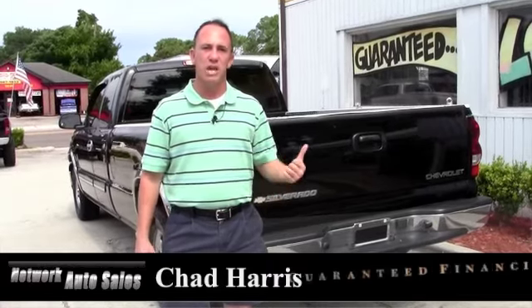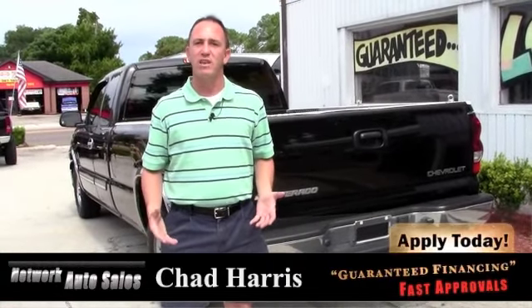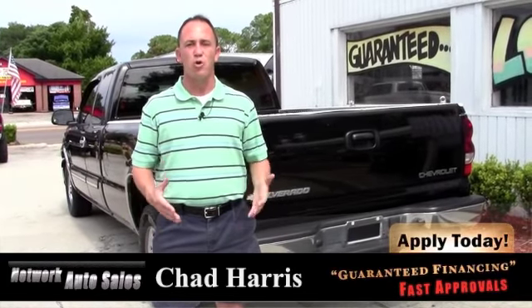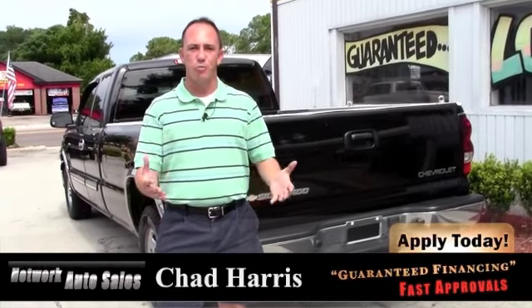I'll be more than happy to see what we can do to help you get into this truck. If you want to come by and see it in person, come to the west side of Jacksonville. I'm located at 4851 San Juan Avenue, on the corner of Cassett and San Juan Avenue. Just make sure when you come in you ask for Chad, and I hope to see you soon.